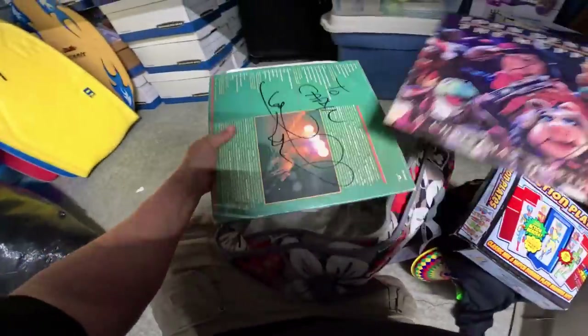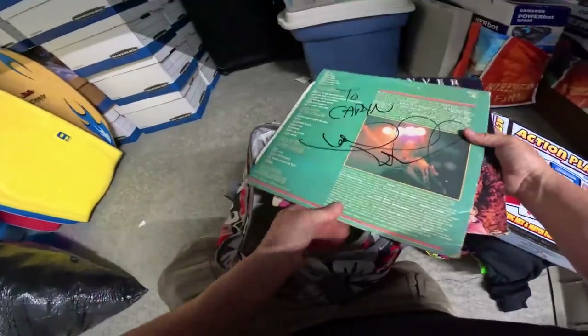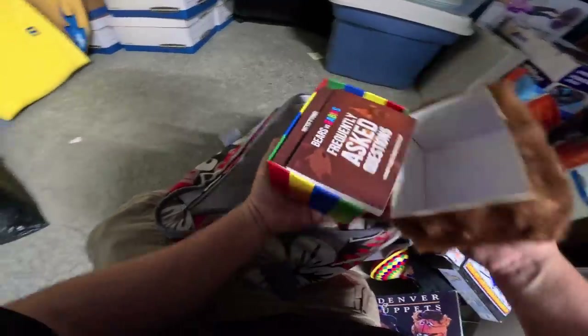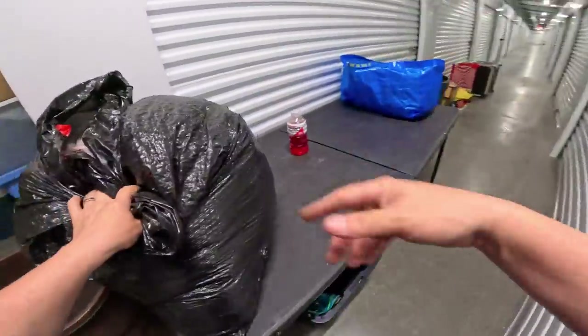Action plates, some vinyl records — John Denver and the Muppets. Wait — Jimi Hendrix! There are signatures on it. There's a signature here too. And a card game and a Beanie Baby.